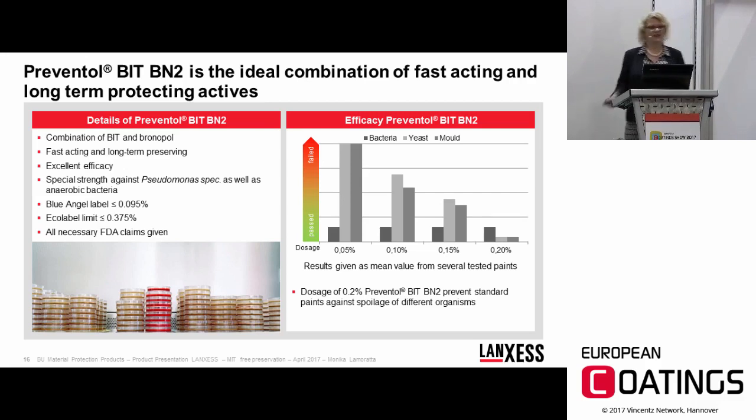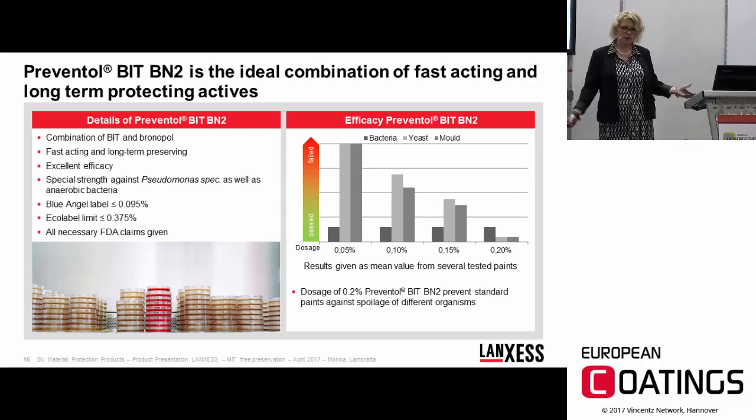That concludes my presentation. Thank you for your attention. I hope to see you at our booth in Hall 7, stand 145 — please feel free to ask questions.